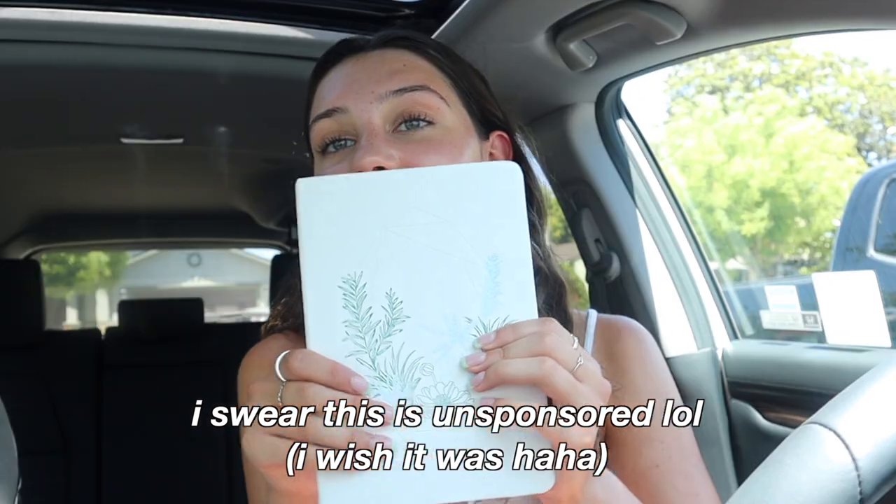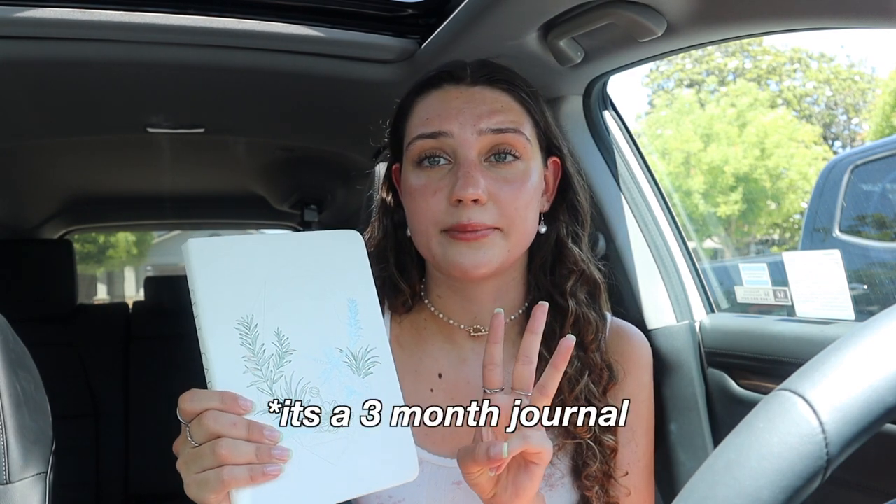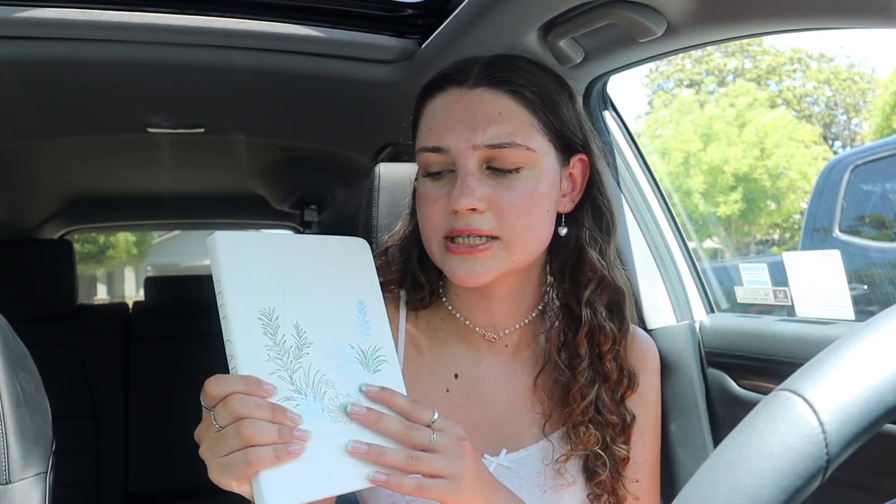Next thing is my journal. I am obsessed with it — this is my third time repurchasing it. It's about $12 on Amazon or Urban Outfitters. It's a little self-care journal where you can write an intention, how long you slept, how your dreams were, and notes. I always write what I did the night before so I can look back and remember — like the other night I watched Black Widow, so I wrote that.